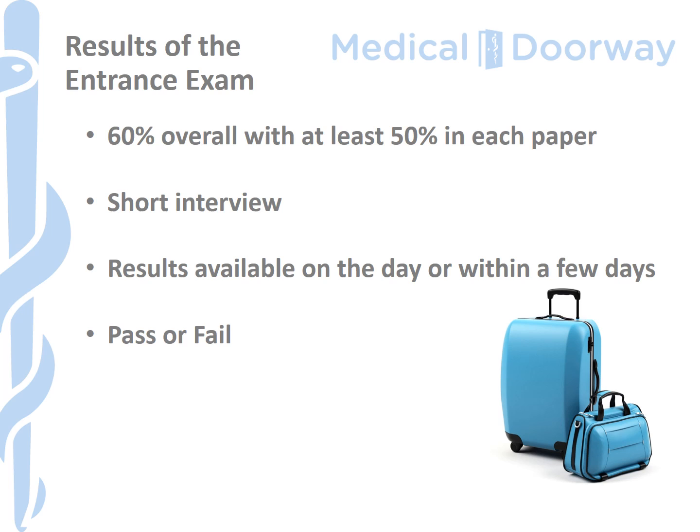The marking schedule on the Palacký University paper is a little different from some other Czech universities. You need to get 60% overall, but you also need to get at least 50% in each individual paper. This can change from year to year, so it's important to check the pass mark in the year you're applying. There is always a short interview — not particularly intense — looking at your motivations for studying medicine or dentistry and your ability to communicate. Results are usually available within a few days, sometimes on the day itself, and you will receive feedback on all three papers with an overall pass or fail outcome.